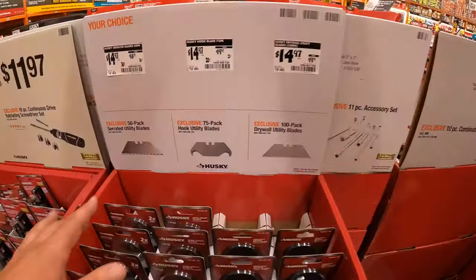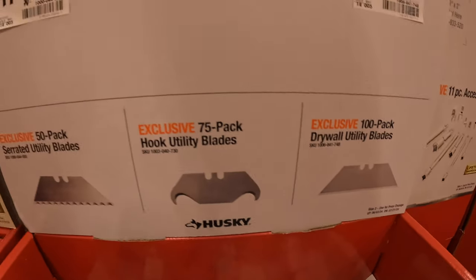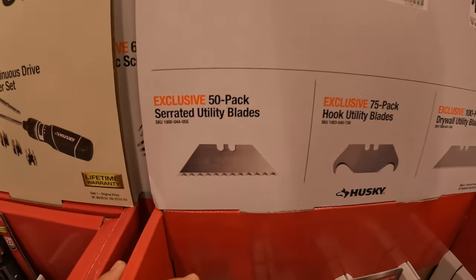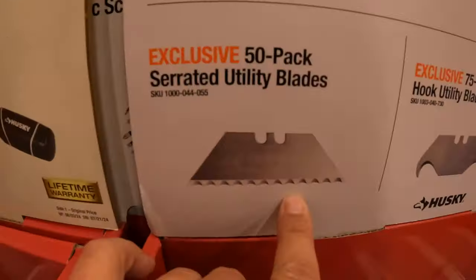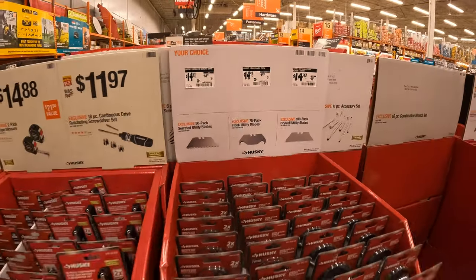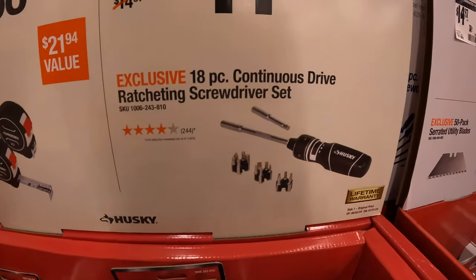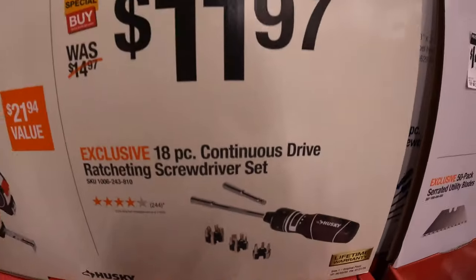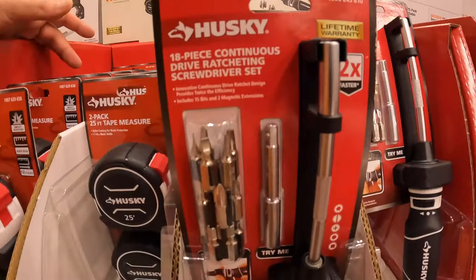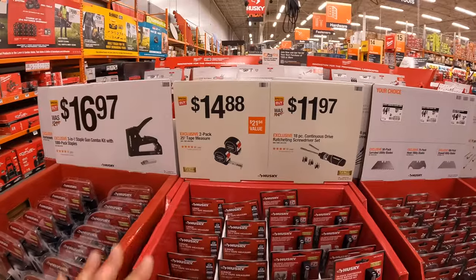$14.97 for a variety of blades: a 100-pack of drywall utility blades, 75-pack of hook utility blades, and a 50-pack of serrated utility blades — $14.97 for any of those. $11.97 for the 18-piece continuous drive ratcheting screwdriver set. $14.88 for a two-pack of 25-foot tape measures. Husky makes some good products — these are excellent Father's Day gifts, not expensive and very useful.